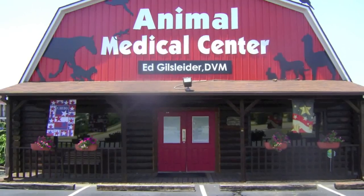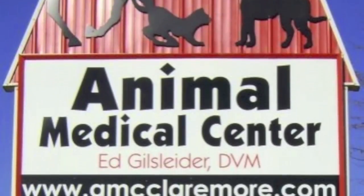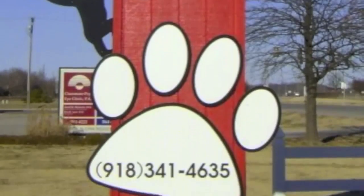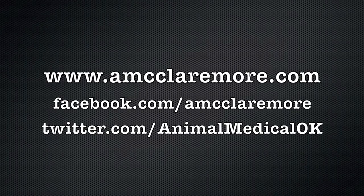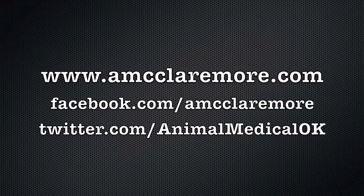All the rest of these animals in the bottom cages and around, we can see. The Medical Center is located on Historic Route 66 in Claremore, Oklahoma at 1711 North Lynn Riggs Boulevard. Follow us on Facebook, Twitter, and at amcclaremore.com.